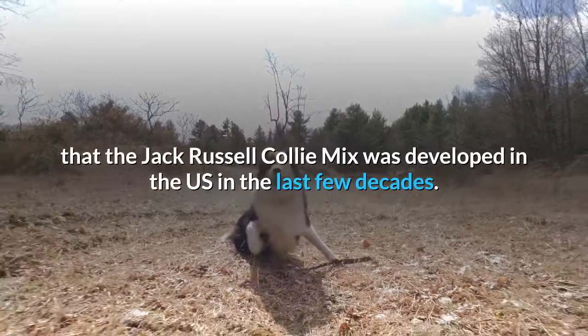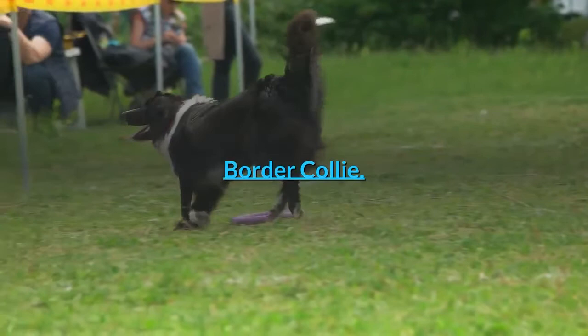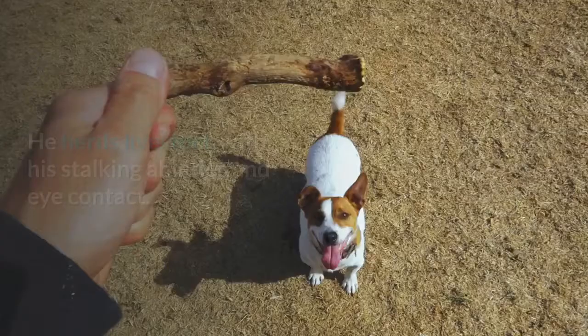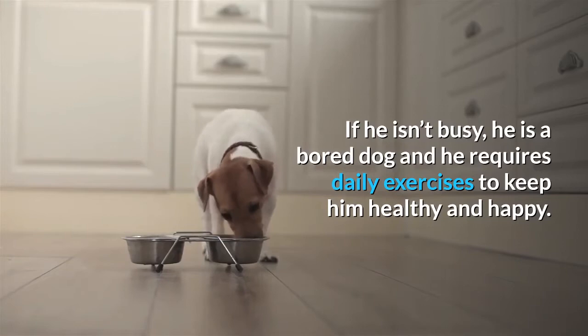To learn more about the Border Jack, let's take a look at the origins of both parent breeds. The Border Collie is described as the best sheep herder in the world by the American Kennel Club, and is a working breed. He herds livestock with his stalking abilities and eye contact, and this breed might even try to herd you if not properly trained. If he isn't busy, he is a bored dog and requires daily exercises to keep him healthy and happy.